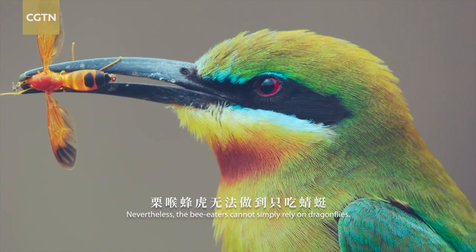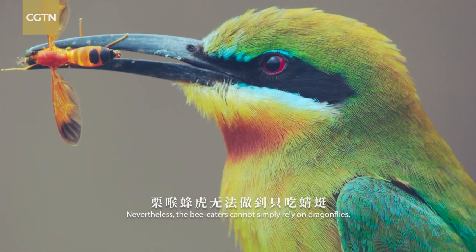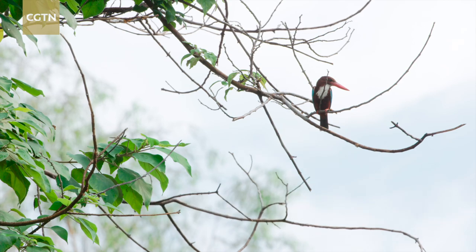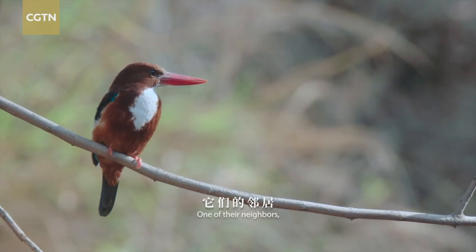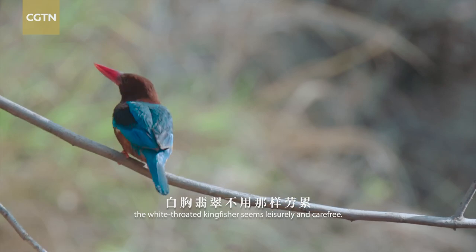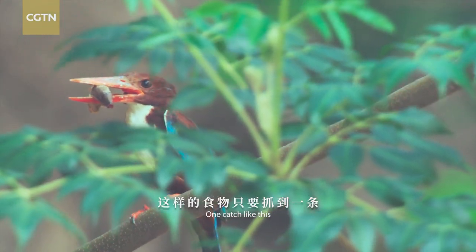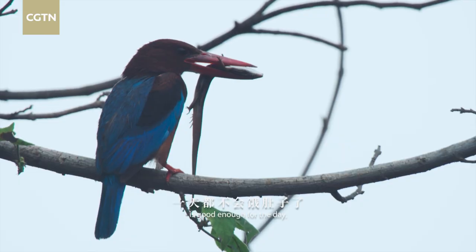Nevertheless, the bee-eaters cannot simply rely on dragonflies — they have to forage from time to time. One of their neighbors, the white-throated kingfisher, seems leisurely and carefree; one catch like this is good enough for the day.